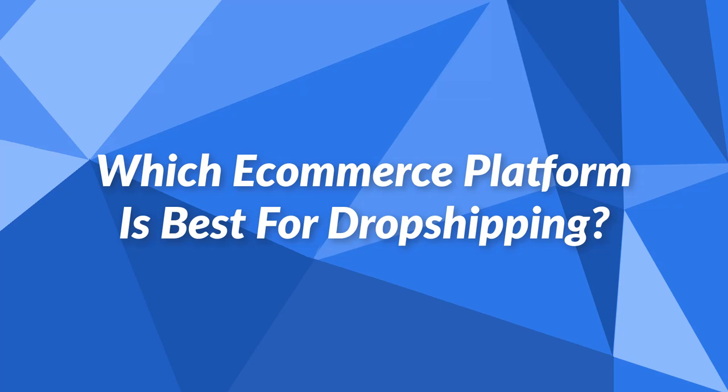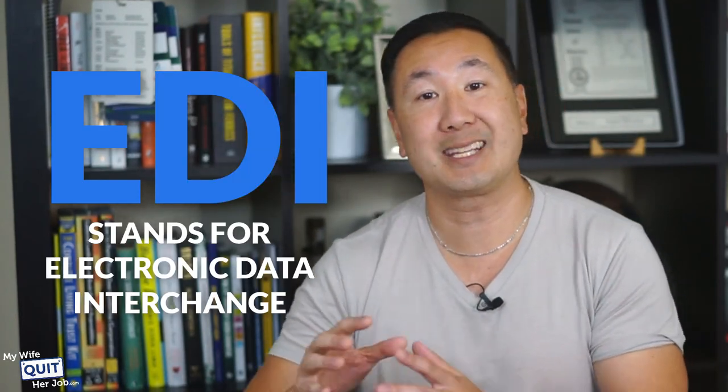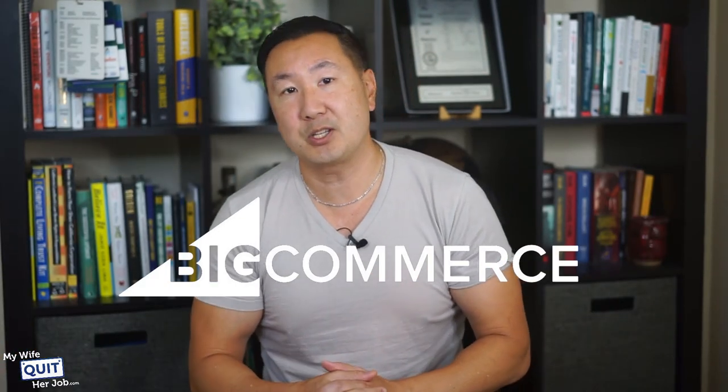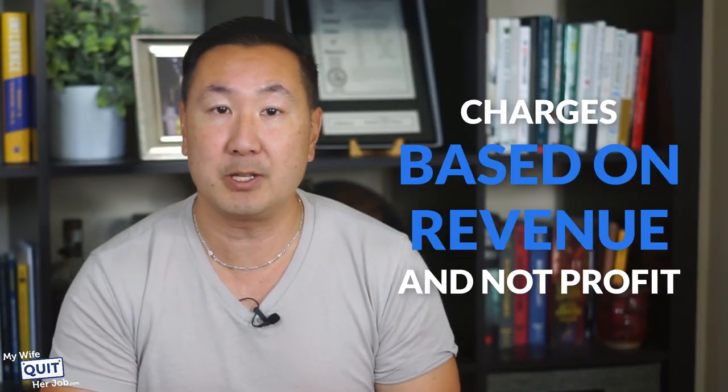Which eCommerce platform is best for dropshipping? The best platforms for dropshipping are Shopify and WooCommerce. The most important aspect of dropshipping is EDI support — EDI stands for electronic data interchange and allows your eCommerce platform to stay in sync with your supplier in terms of inventory. Because Shopify and WooCommerce are the most popular shopping carts, many dropshipping suppliers support these two platforms out of the box. BigCommerce deserves an honorable mention, but their pricing scheme is not conducive to dropshipping because they charge based on revenue, not profit, and dropshipping margins are low.